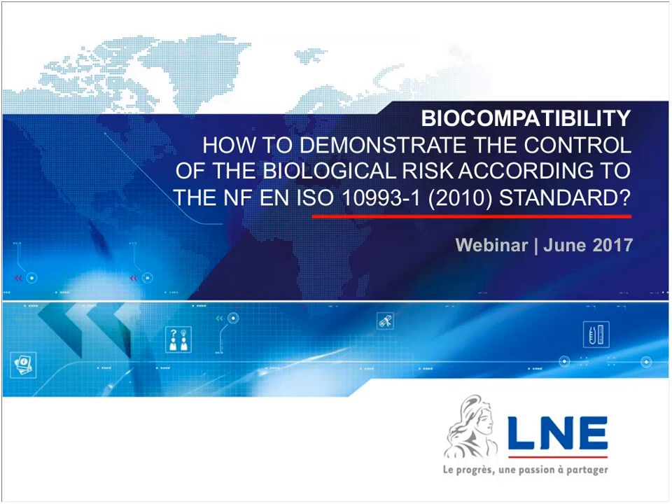Welcome, and thank you for attending this webinar. Today we are going to discuss biocompatibility, which is, as you may know, an important preclinical aspect for all medical devices in contact with the human body.